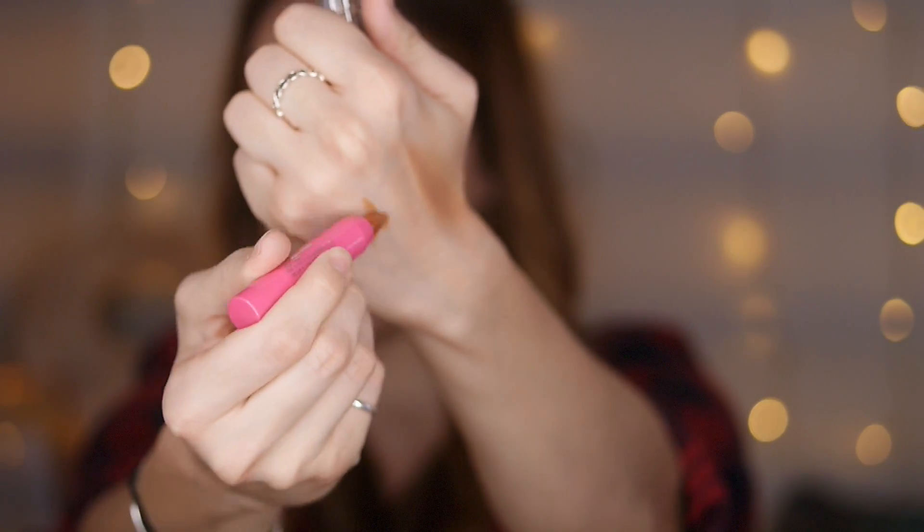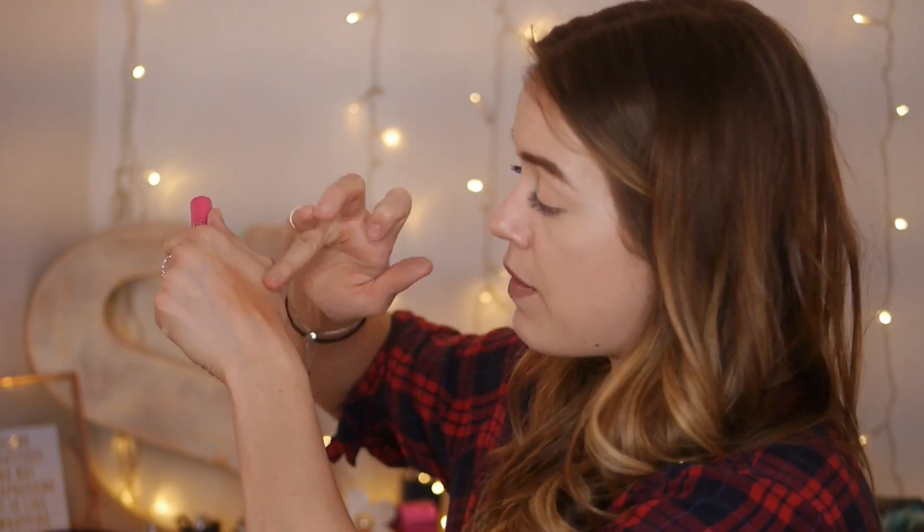Next is the Model Co contour stick. When I first looked at it, it reminded me of the Clinique chubby lipsticks which I'm not the biggest fan of. It's got quite an orangey undertone - it looks almost too warm for a contour. But it is buttery smooth and that blends out so easily - I think it would actually make a really good bronzer.